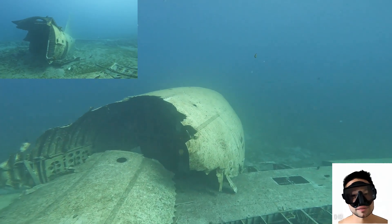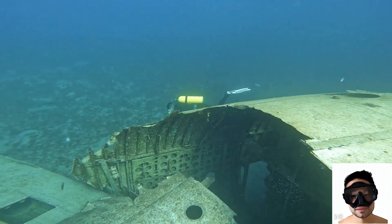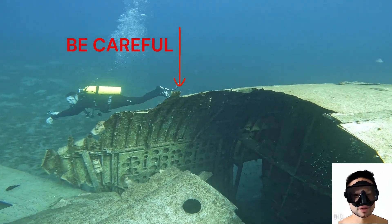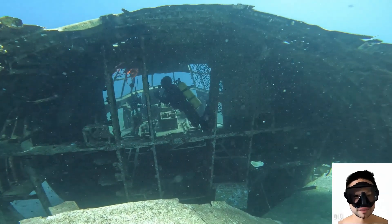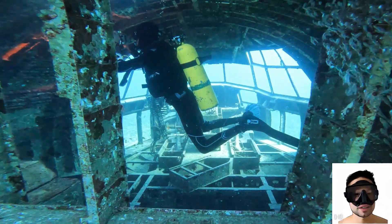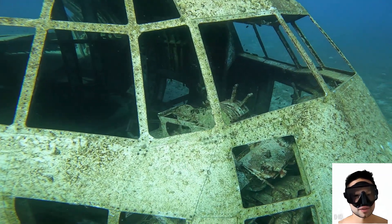Unfortunately, the wreck was damaged by a storm, so it's in two pieces, which makes penetration easier since we don't have to enter through doors. We can confidently swim into the hull from inside the wreck, but be cautious of protruding metal elements. If you're not comfortable in tight spaces, I strongly discourage entering the cockpit, as getting there requires swimming through narrow metal parts of the plane. You can also view the pilot's cockpit from the outside through the front windows, which are not covered with glass.